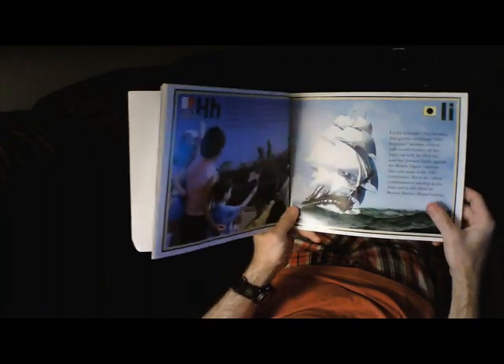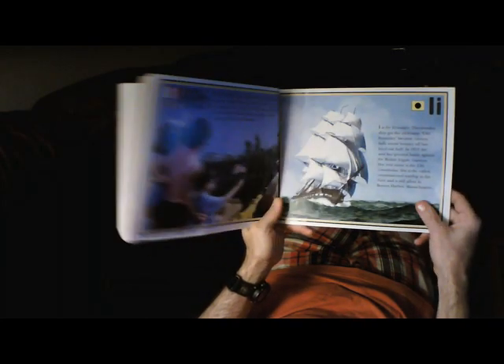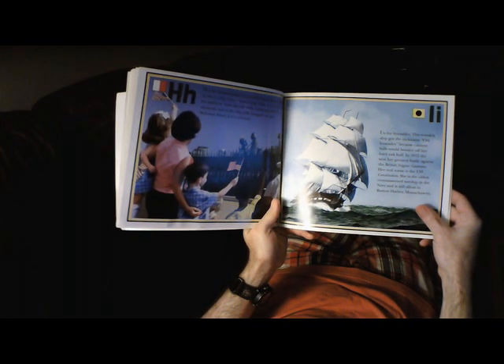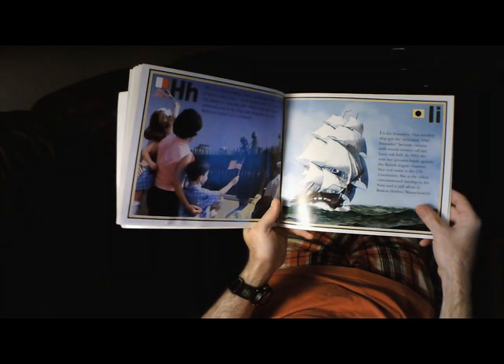I is for Ironsides. This wooden ship got the nickname Old Ironsides because cannonballs would bounce off her hard oak hull. In 1812, she won her greatest battle against the British frigate Guerriere. Her real name is the USS Constitution. She is the oldest commissioned warship in the Navy and is still afloat in Boston Harbor, Massachusetts.